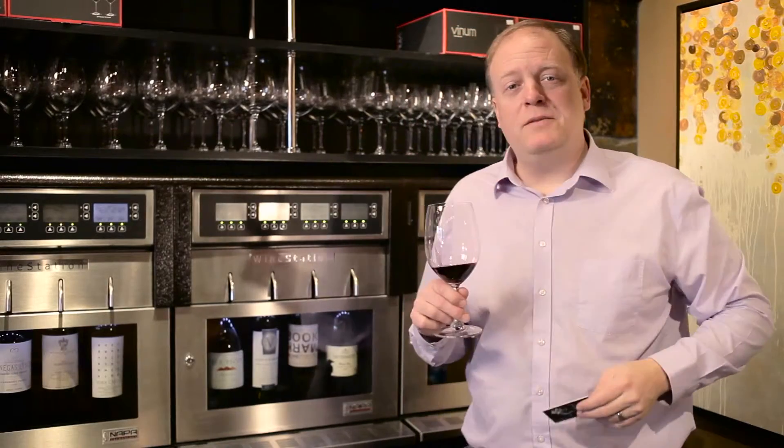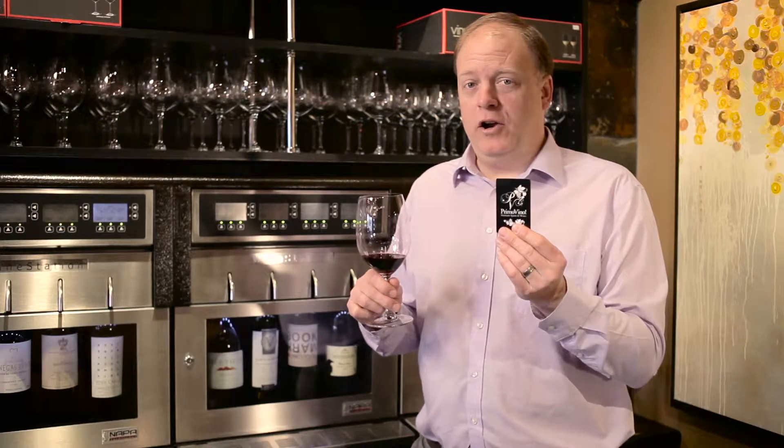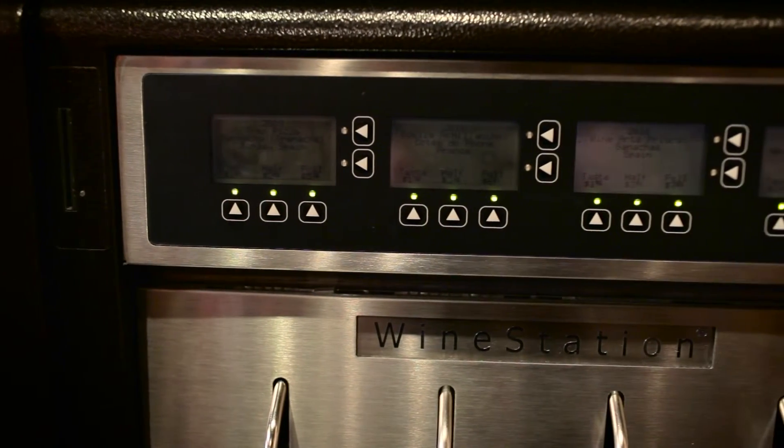The Primo Vino Wine Station is the perfect way to try before you buy. With a Primo Vino card you can sample any of the 12 wines that we have in the Wine Station each month. The Primo Vino Wine Station has 12 options to choose from.